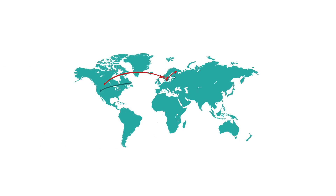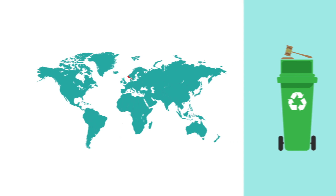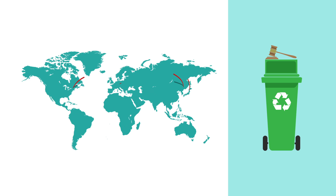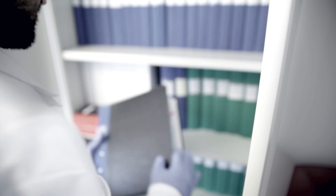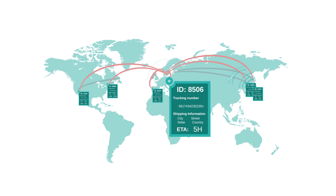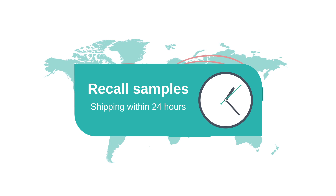After the storage period, we support the worldwide distribution of your samples, or the discard according to environmental regulations. We evaluate and produce customised storage reports to suit your project documentation. Our reliable tracking system keeps you updated and in control of your material inventory. You can always recall your samples for shipment within 24 hours.